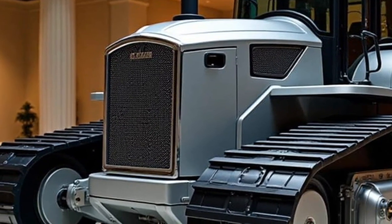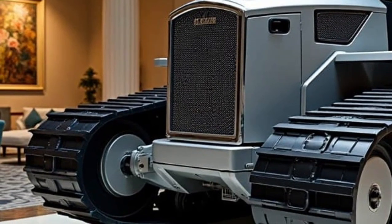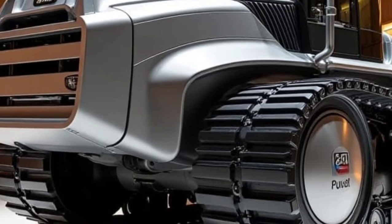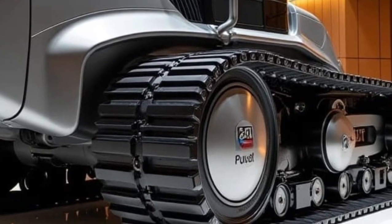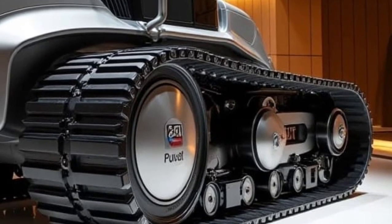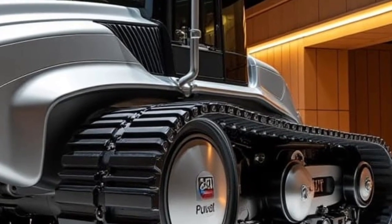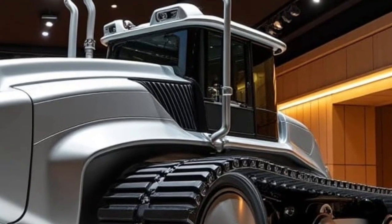The D11 is no stranger to anyone who knows earth-moving machinery. It's been the flagship of Caterpillar's bulldozer line for decades, and in 2026 it returns with even more dominance. But don't let the familiar name fool you — this isn't just a facelift. It's a re-engineered monster built for the most demanding construction and mining environments on the planet.